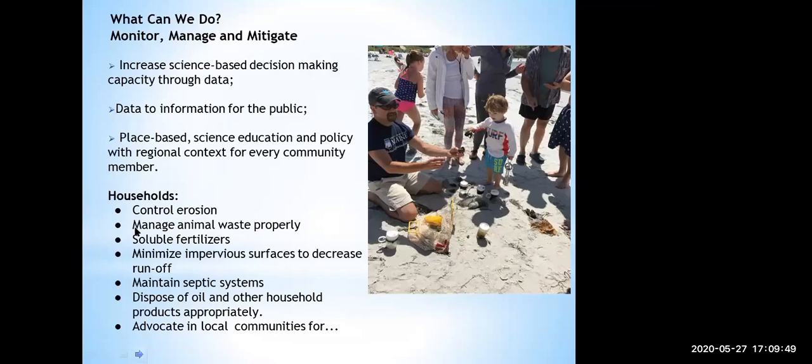As Kathleen was talking about — what can we do? Kathleen came up with a good slogan: monitor, manage, and mitigate. We can document the changes as they happen through the data, but we do need water quality data to do that. We can manage at a community and even a household level — control erosion, minimize the impact of animal waste by disposing of it properly, manage what kind of fertilizers we use and how and when we use them. Then we can mitigate and make big changes when there are problems. EMCOA is really interested in seeing science-based decision making through our data, and we're really interested in getting the data to the public so that it's not shelved.